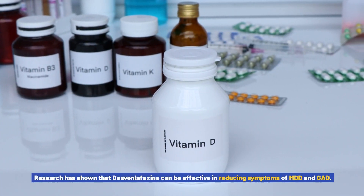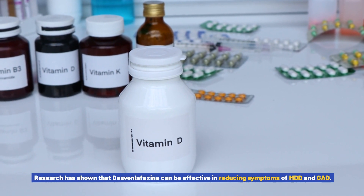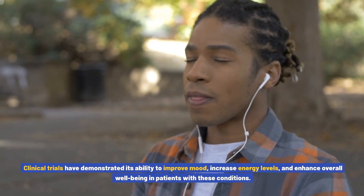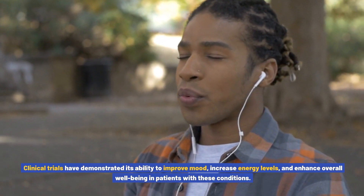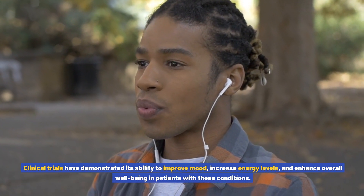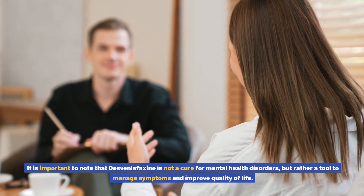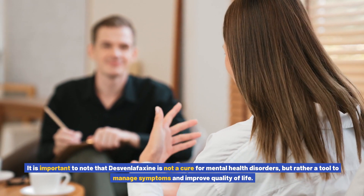Research has shown that Desvenlafaxine can be effective in reducing symptoms of MDD and GAD. Clinical trials have demonstrated its ability to improve mood, increase energy levels, and enhance overall well-being in patients with these conditions. It is important to note that Desvenlafaxine is not a cure for mental health disorders, but rather a tool to manage symptoms and improve quality of life.